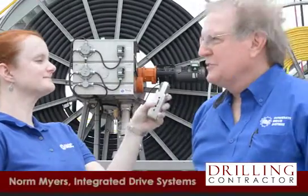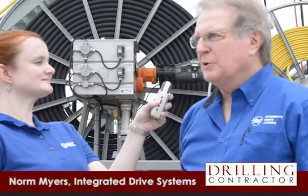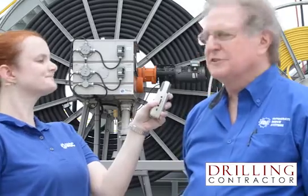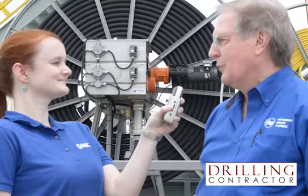How are you today, Norm? Good to see you. And what can you tell us about the REEL rig system? Well, it's a power and control system that was designed specifically for rigs that have to walk long distances. This system can walk up to 250 feet. It has only one power cable rather than 30 or 40 power cables that are normally required for a walking rig. And so it greatly eliminates the number of connections, the amount of cable, the cost of a lot of copper, and it improves the reliability of the rig significantly.